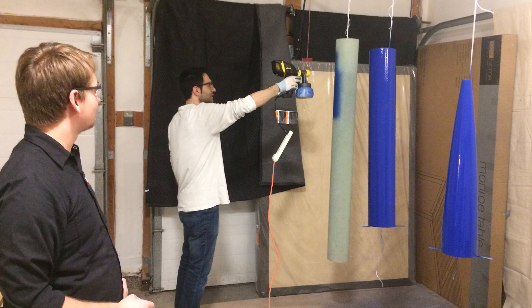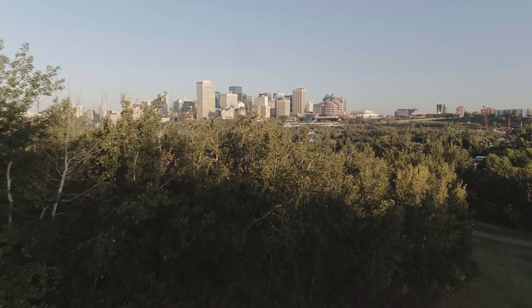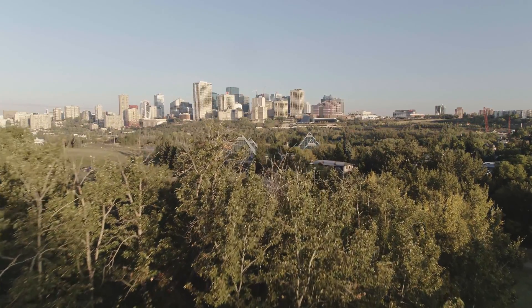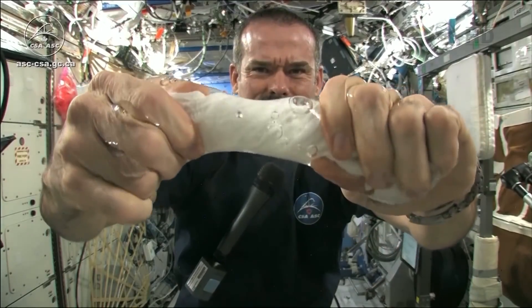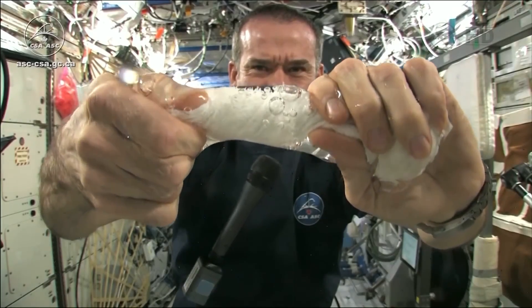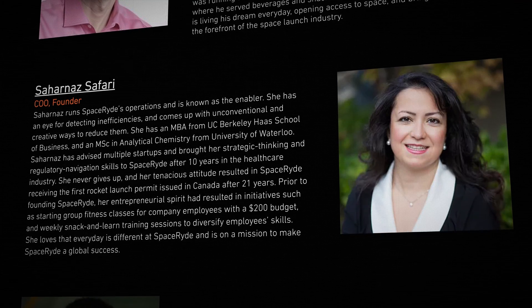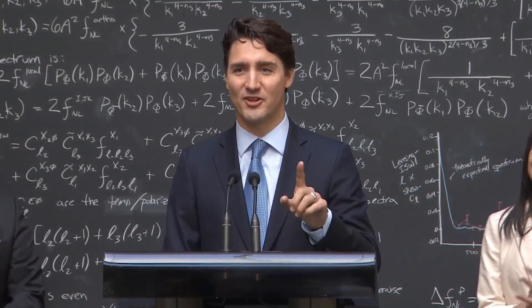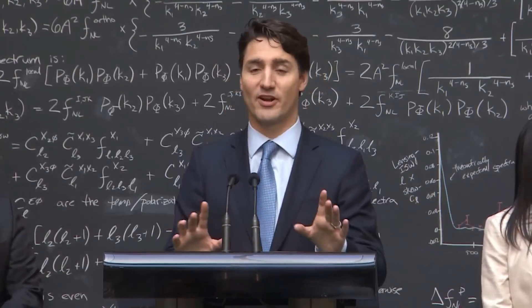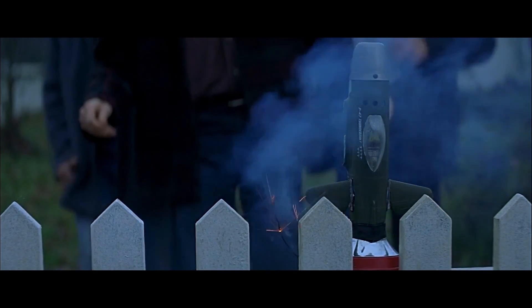Sorab has been working on this for the past five years, and it hasn't all been easy. He's doing all of this in Canada, which hasn't had an active launch program for decades. Canada does have astronauts, but they partner with the US and European Space Agency for actual launch capabilities. Fortunately, Sorab has an amazing partner in his wife and co-founder Sahar Nas, who has an MBA and serves as SpaceRide's chief operating officer. When it was time to work with the Canadian government to get regulatory approval, she stepped up and got it done in record time.